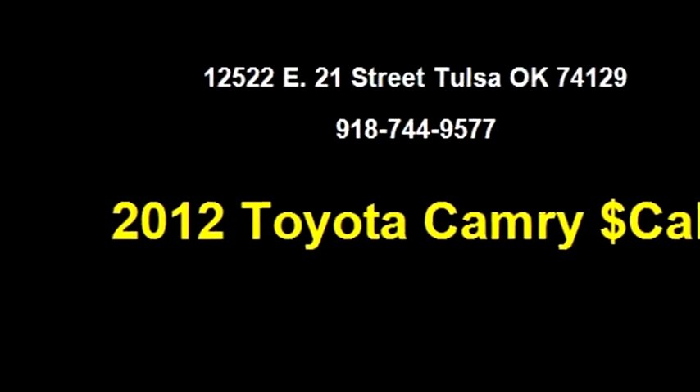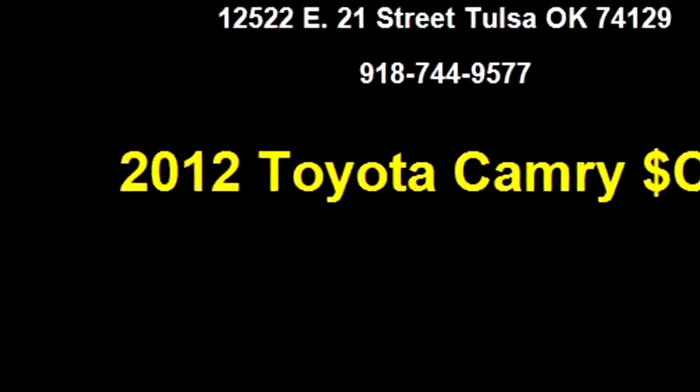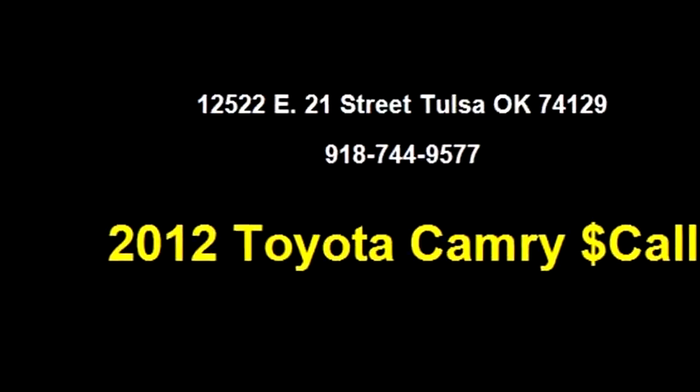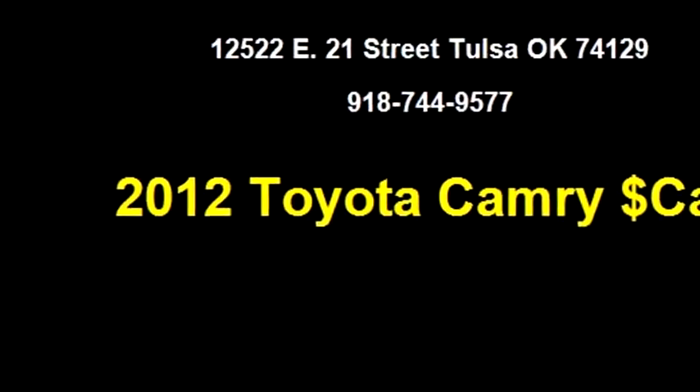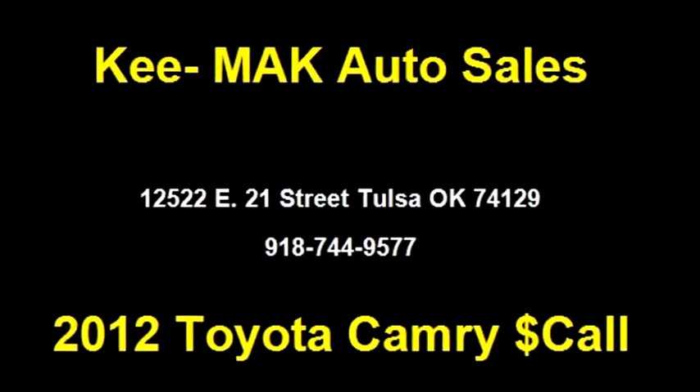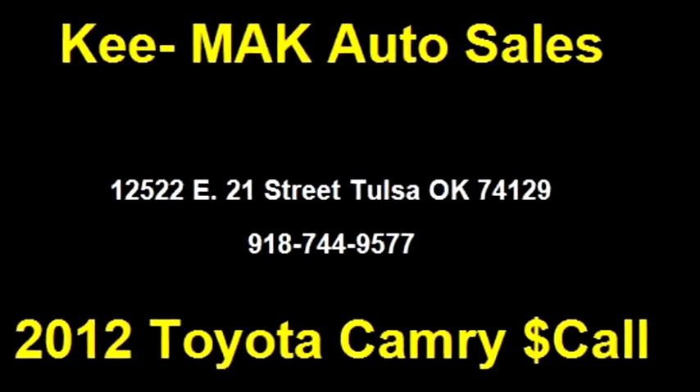Please come visit us at 12522 E. 21st Street, Tulsa, Oklahoma 74129, or give us a call at area code 918-744-9577.